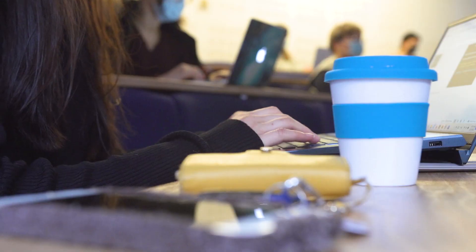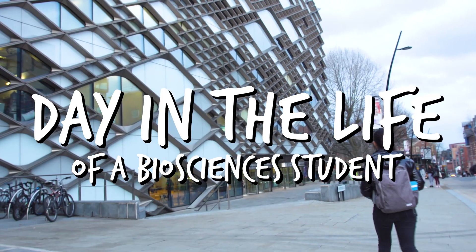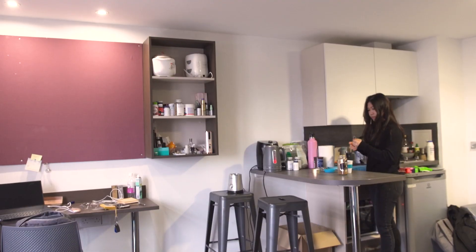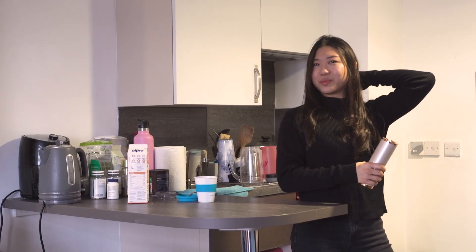Hi, good morning. My name is Jane and I study biomedical science at the University of Sheffield. I'm in my final year, which is the third year. I'm from Malaysia, from the capital city called Kuala Lumpur.